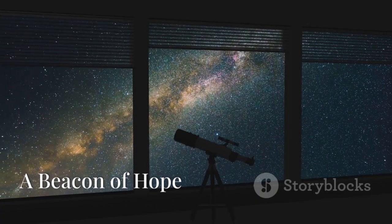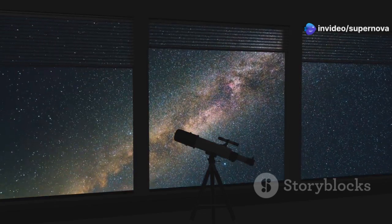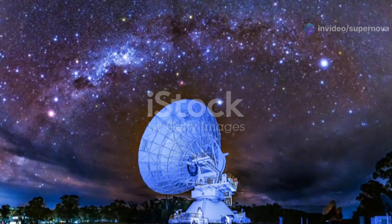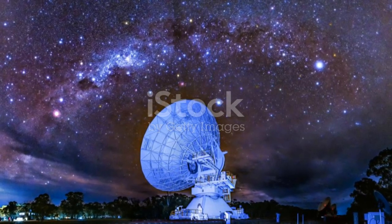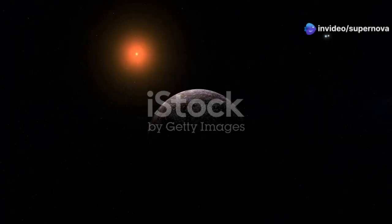In the vast expanse of space, a particular star system has captured our attention: Proxima Centauri. This star system, located in the constellation of Centaurus, is the closest known star to our solar system, making it a focal point for astronomers and space enthusiasts alike. This system is home to Proxima b, an exoplanet that orbits within the habitable zone of its star.